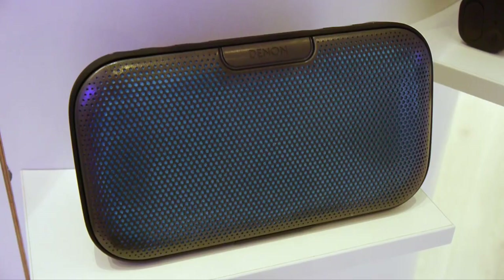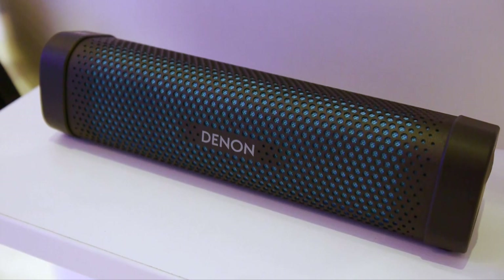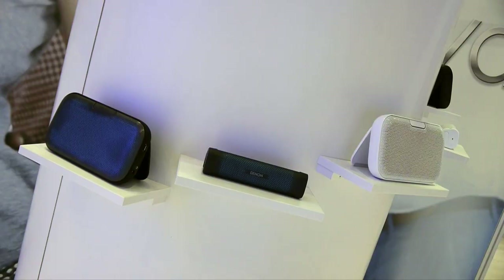Moving on to the portable speakers, Denim was showing their Envia DSB200 Bluetooth speaker and, new for this year, the Envia Mini DSB100 Bluetooth speaker. Both are also available in black or white.